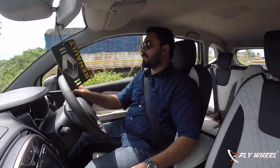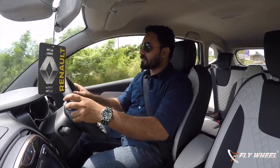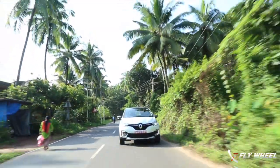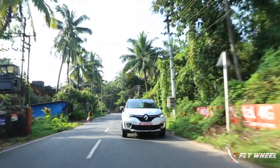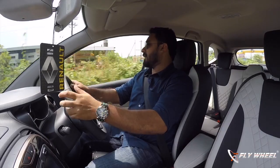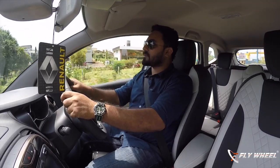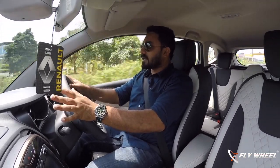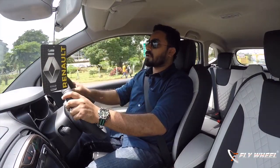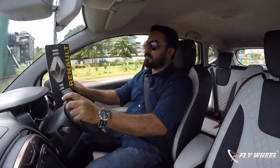The powertrain is a decent one with optimum power and good efficiency, as proven from the Duster's experience. It is not the most refined powertrain, but the acoustics are done in a way that engine sound does not creep into the cabin, and wind noise as well as road noise is very minimal. The overall refinement level of the new Captur is so good it can be compared to any premium compact SUV.